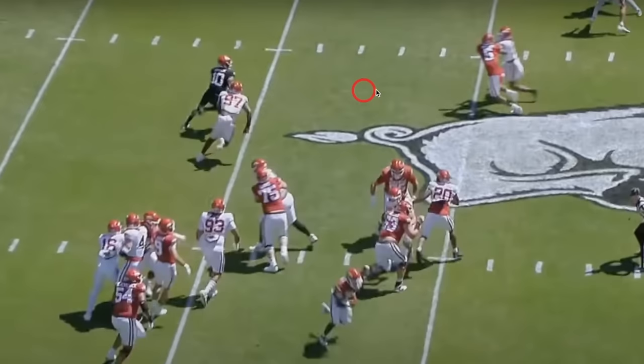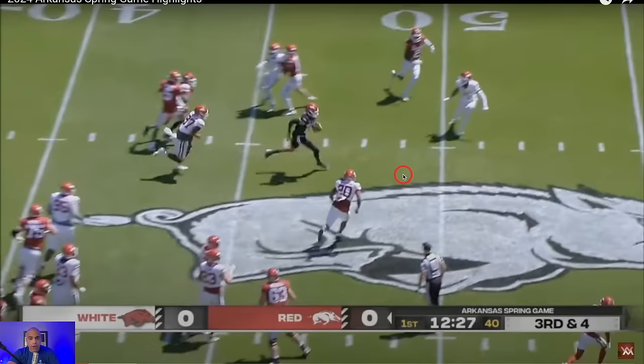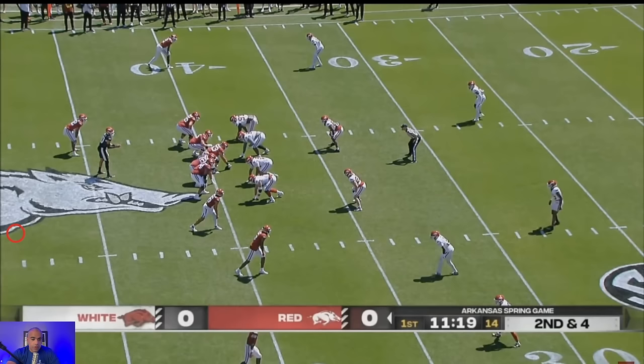Number 5 — I believe that's Broden or Wilson — does a good job washing this DB upfield.